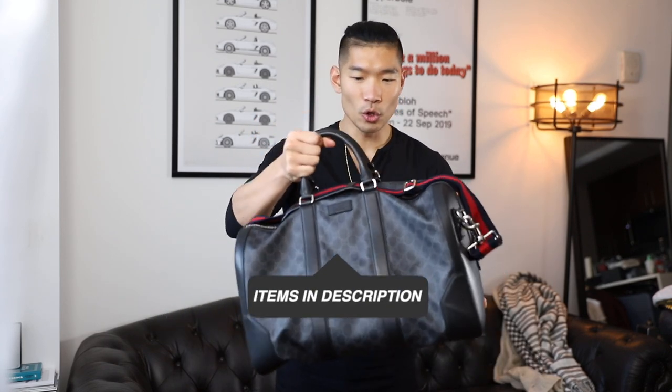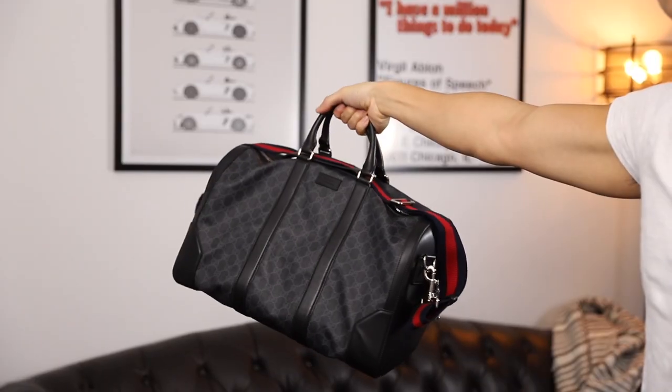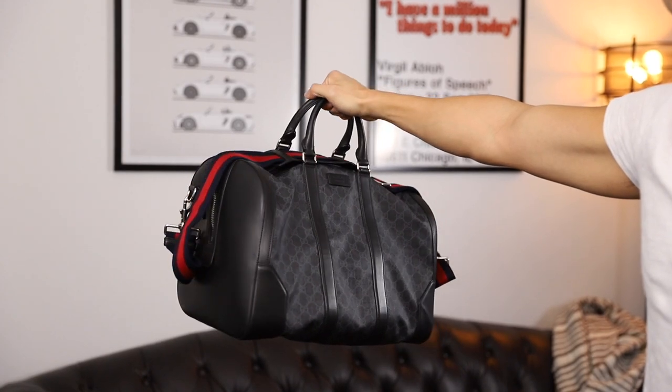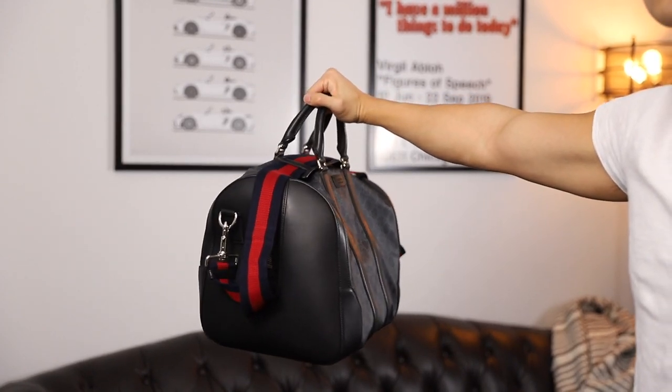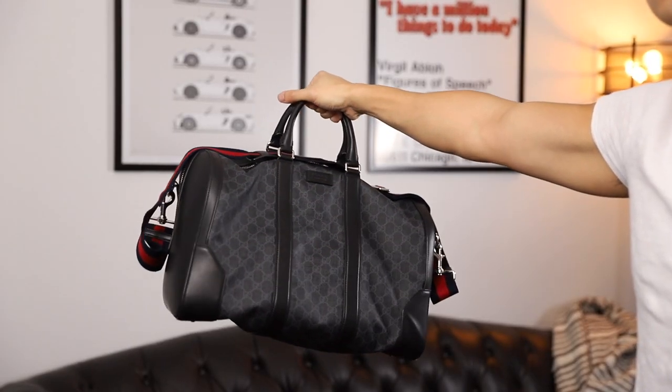First one here is this new one that I got. This is from Gucci, and it's got black leather, and it has the Gucci pattern up in the front and on the side, and it's made in Italy. So the material is really, really nice. I haven't really gotten to use this yet, but I really like the contrast between the pattern, which is kind of subtle from far away — it kind of looks like an all-black bag. The strap is a little different; it has the navy blue and red, the classic Gucci webbing color. Really good size for a carry-on type of bag, especially if you want to use it for a weekend trip.